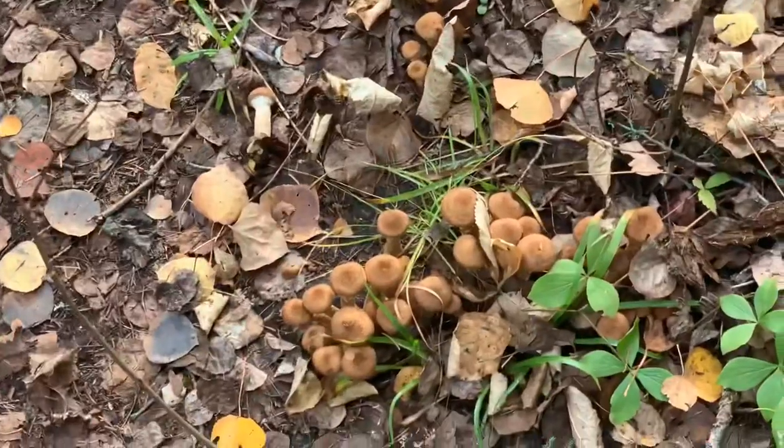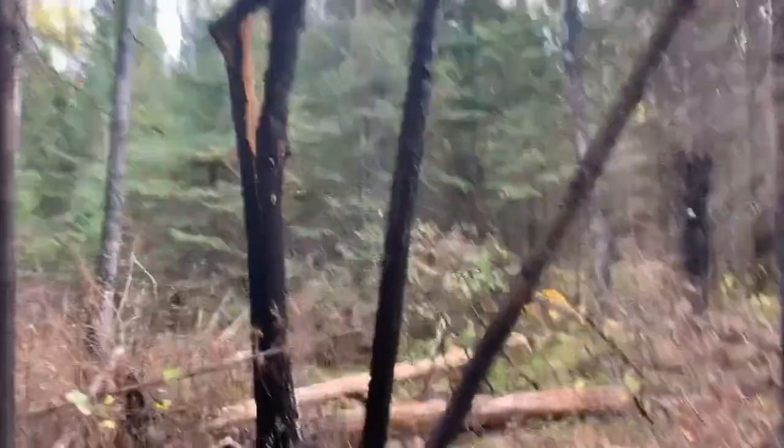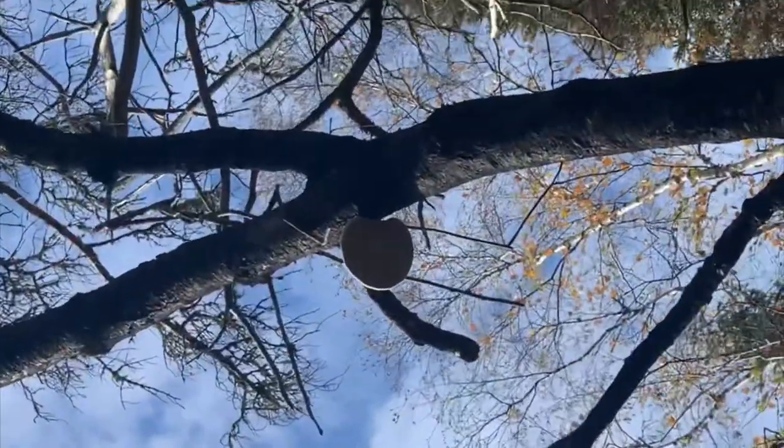Let me know down in the comments what kind of mushrooms those are. Unfortunately right under a massive widow maker, we found our first fairy seat.